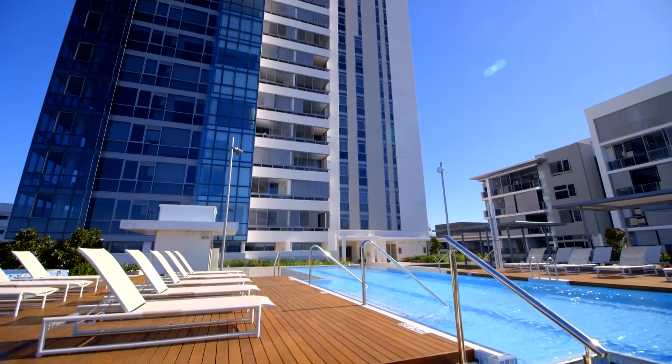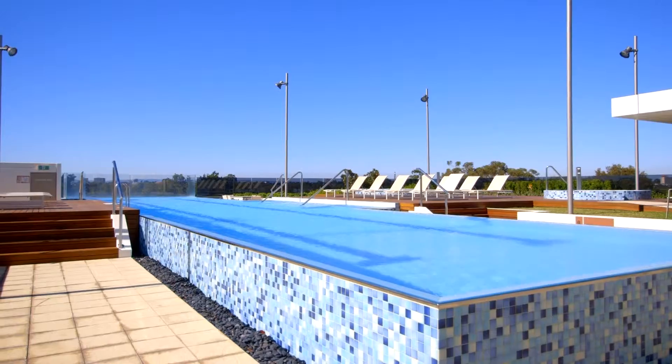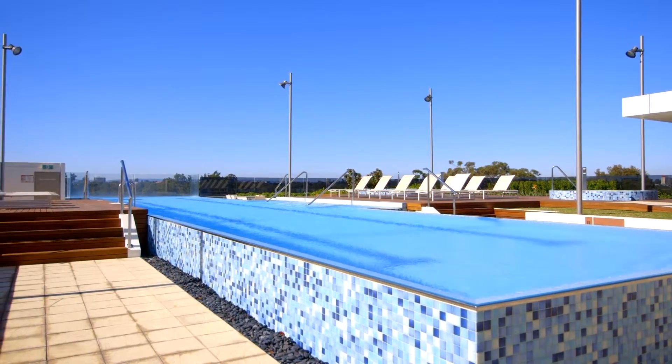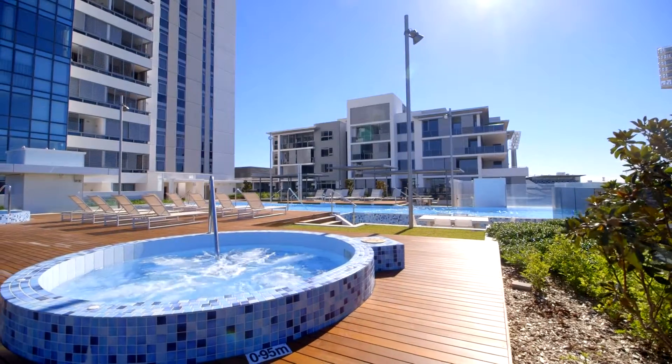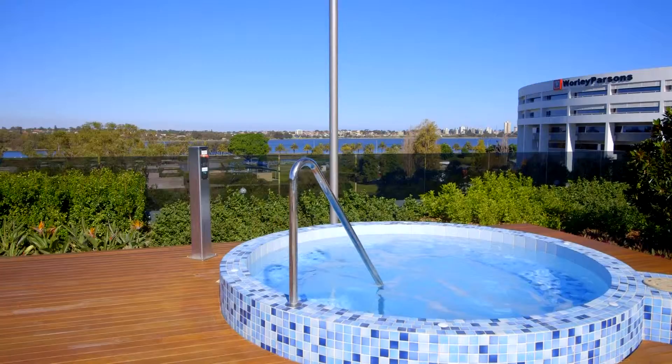As an owner in the Q3 complex, you'll have access to world-class facilities which include a Las Vegas-style pool deck featuring a heated pool, two hot tubs, and barbecue facilities that overlook the beautiful Swan River.